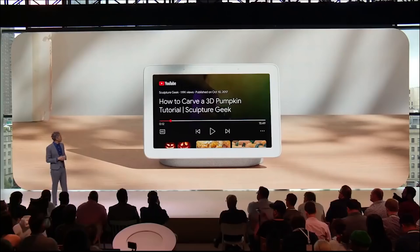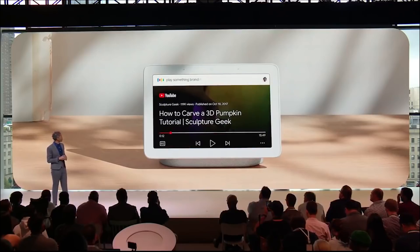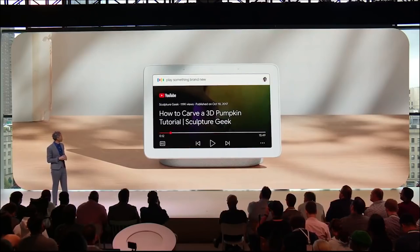Here's how the Hub was announced. You can easily find the perfect song, video or artist. Hey Google, play something brand new. Alright, here's some music on YouTube.